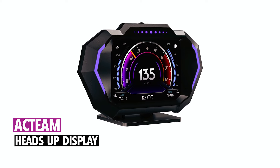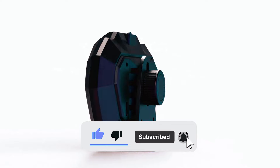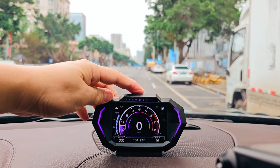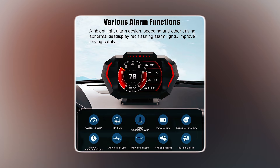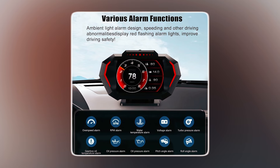Actim Heads Up Display. The Actim Heads Up Display ensures safe driving by displaying digital speed and other data directly on a color LCD screen, eliminating the need to look down. It features OBD and GPS dual modes, providing comprehensive real-time ECU data such as speed, water temperature, voltage, and more.